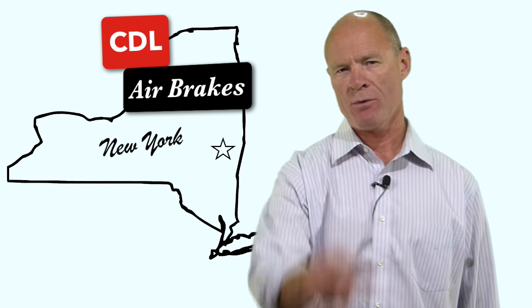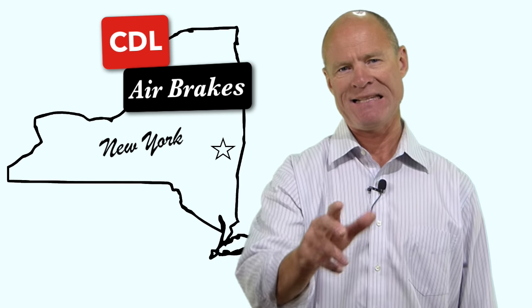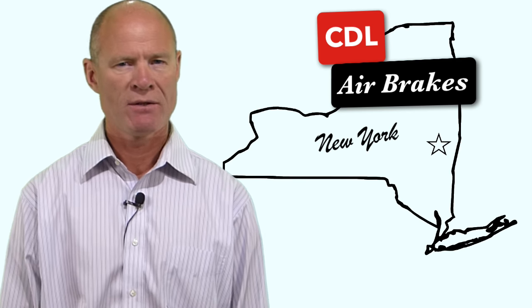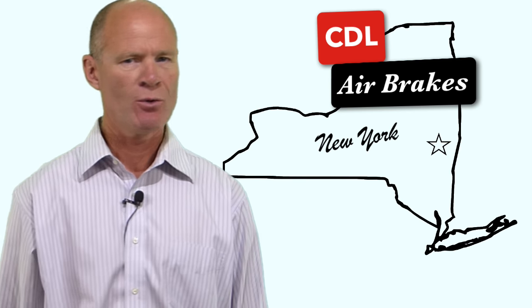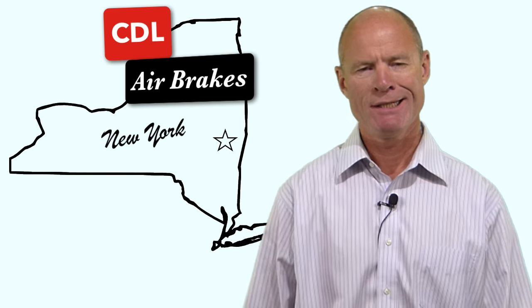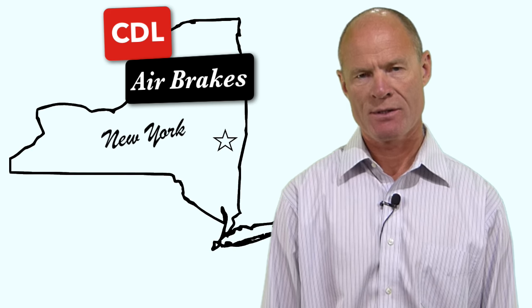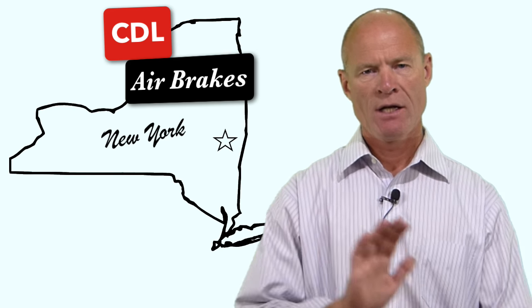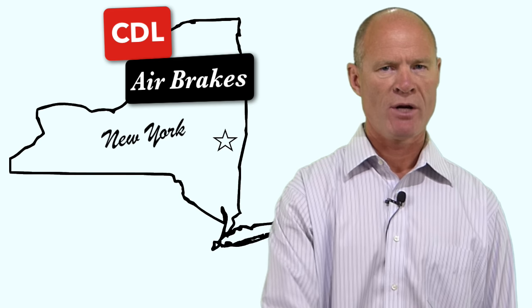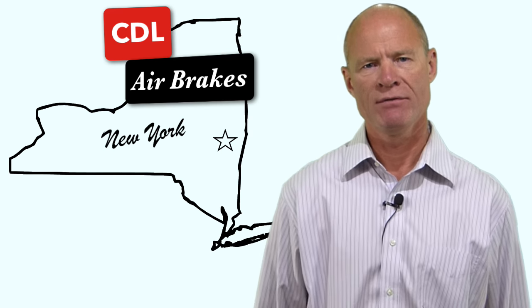Hi there smart drivers, welcome back. Rick with Smart Drive Test talking to you about air brakes in the state of New York for the purposes of getting a CDL. First and foremost, what you need to understand is that air brakes are no different than the brakes on your regular car or light truck. The only difference between air brakes and the brakes on your car or light truck is the power source.